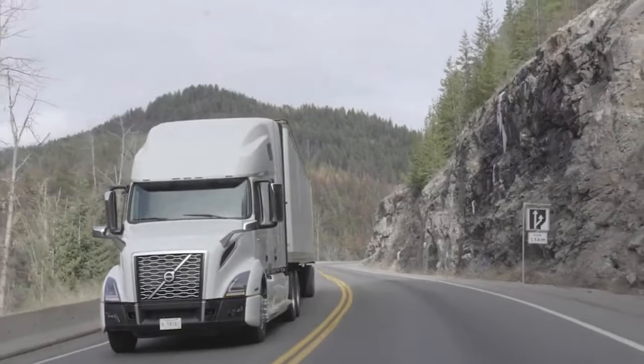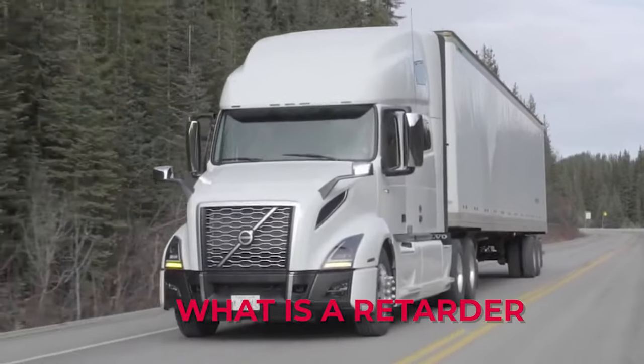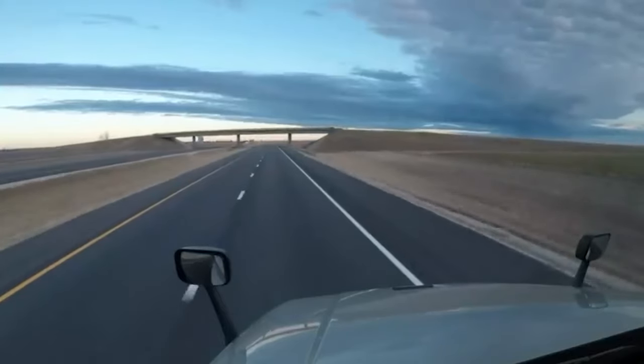Welcome everyone. Today we will delve into the fascinating world of truck retarders. So what exactly is a truck retarder? A truck retarder is a unique device designed to enhance or replace some primary friction-based braking system functions, especially in heavy vehicles like trucks and buses.